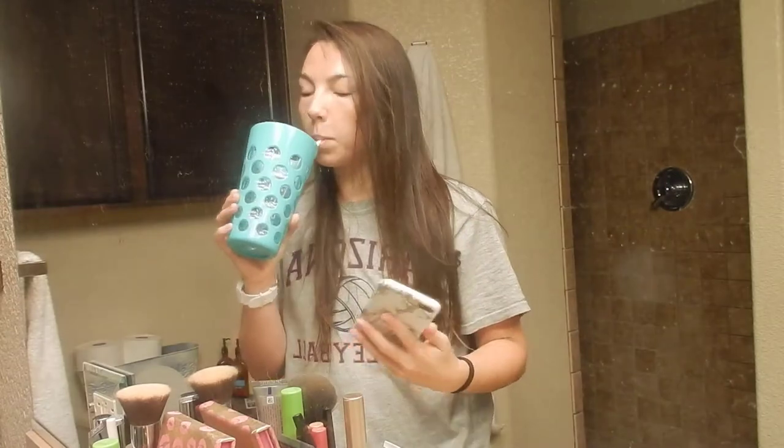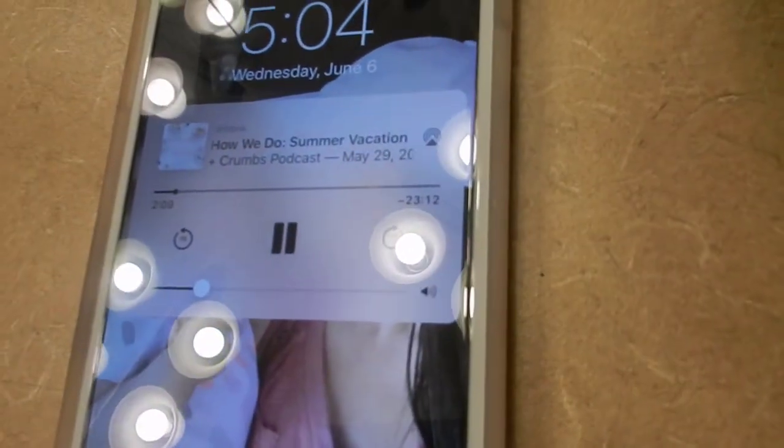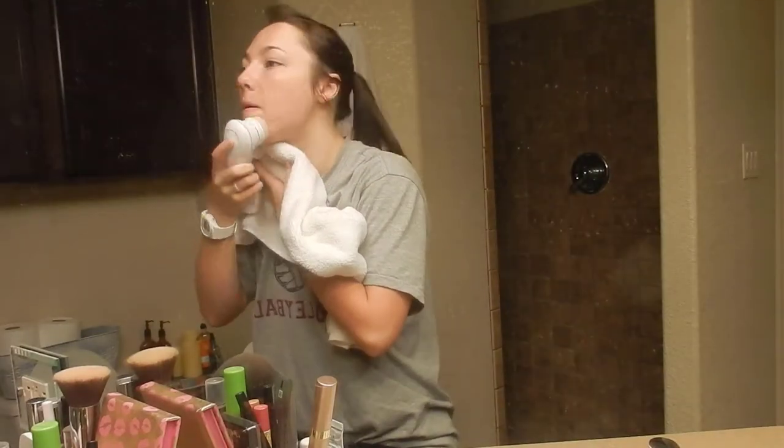Good morning you guys, welcome back to my channel. Today's video is a mommy morning routine video, and before I get started I just wanted to say this is my first ever collaboration video with the sweetest person.